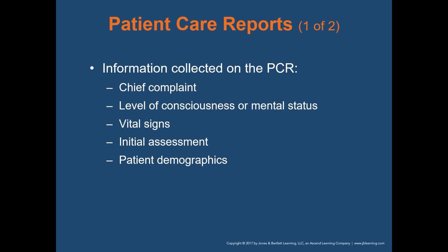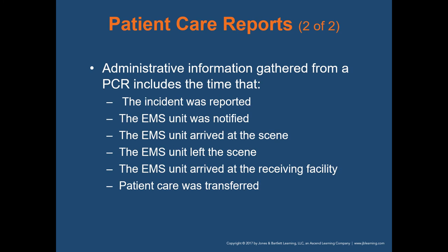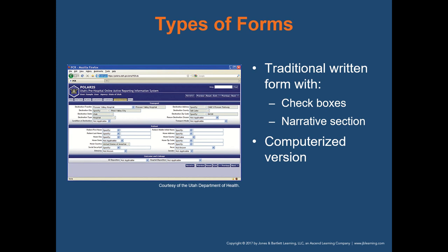Information collected on the patient care report includes the patient's chief complaint — the most concerning thing to the patient at the time — their level of consciousness, mental status, vital signs, initial assessment, and patient demographics such as name, address, social security number, and birthday. Administrative information includes the time the incident was reported, all EMS unit times including when you were notified, arrived at the scene, and left the scene.